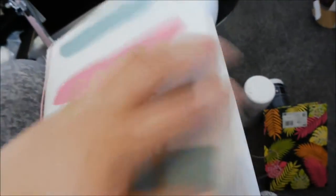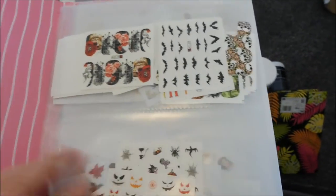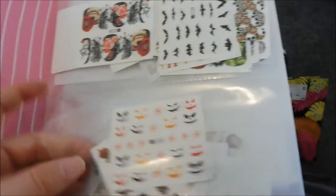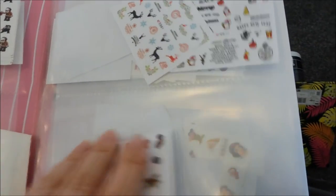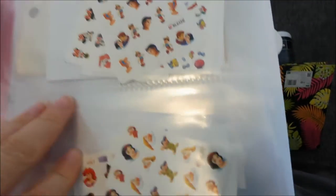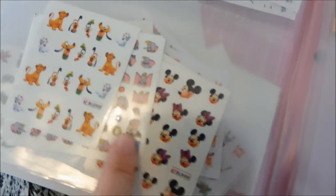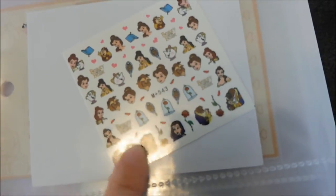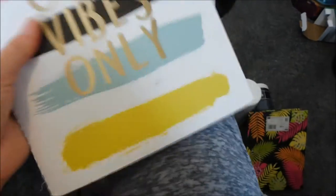In the second photo book, also from The Range, I have my decals. At the front there are Halloween decals - there are so many shoved into one folder. Then we have all the Christmas ones. And towards the back we have Disney, which are popular with children and adults - Snow White, Minnie Mouse, Ariel, Lilo and Stitch, Dumbo, Beauty and the Beast, they were really popular last year. And then some random Halloween ones at the back as well. So that's what I keep in these booklets.